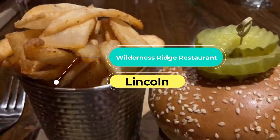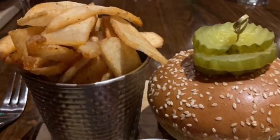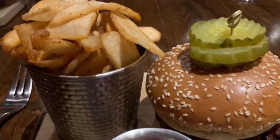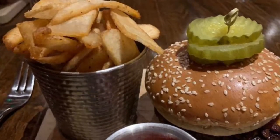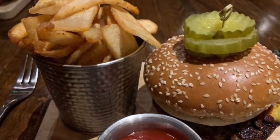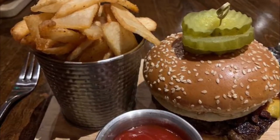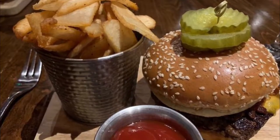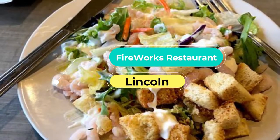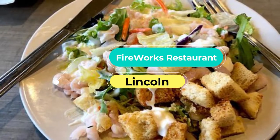Number three: Wilderness Ridge Restaurant. If you like the idea of calamari with your clubbing, you've come to the right place. This laid-back dining institution overlooks the Wilderness Ridge golf course, a championship course that's hosted some prestigious events. Jumping off the menu here are burgers every which way, a juicy turkey club wrap, and all-day sirloin steak.